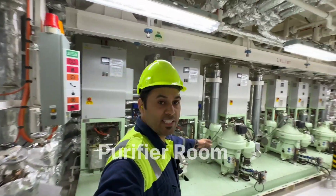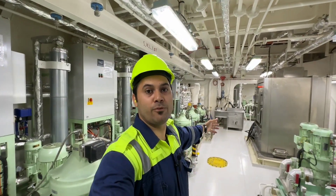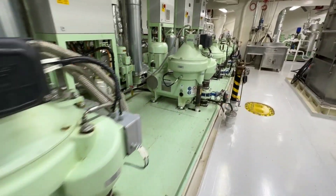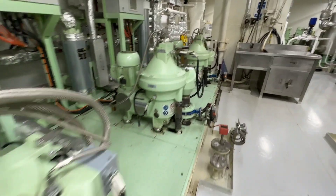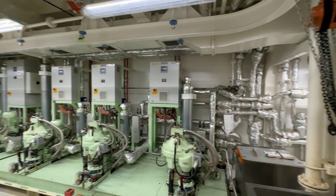We have entered the purifier room. These purifiers are used to separate unwanted material from the fuel supply. You can see a number of purifiers for different fuels. The purifier feed pump, circulating pump, and heaters can all be found here.